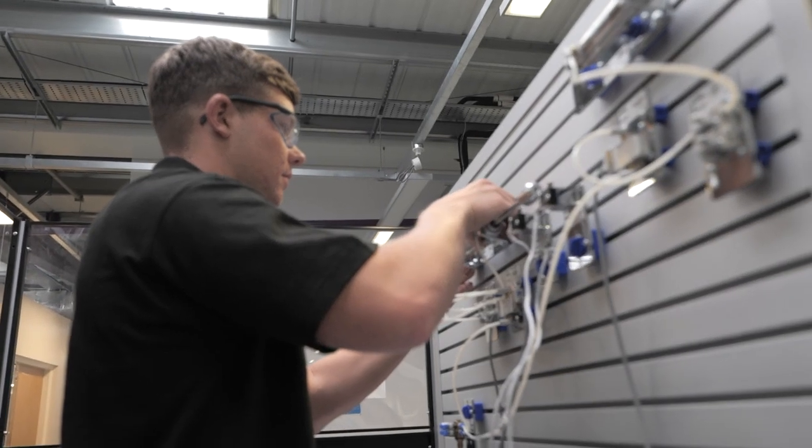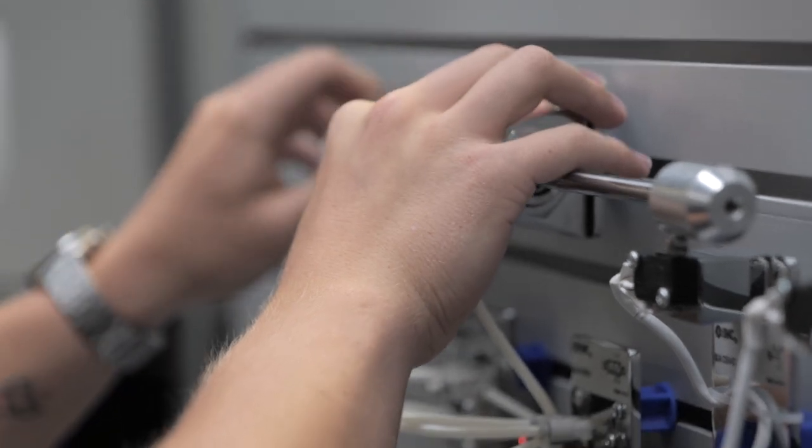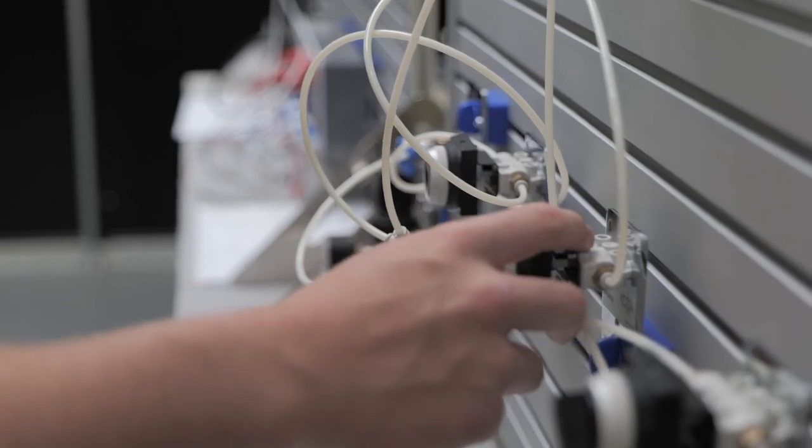I do project engineering, so basically it's injection molding — we go from the start of how an injection mold tool is made all the way through until it's in production and producing parts. A large portion of your course is doing a project, which is basically exactly what I do in a workplace.